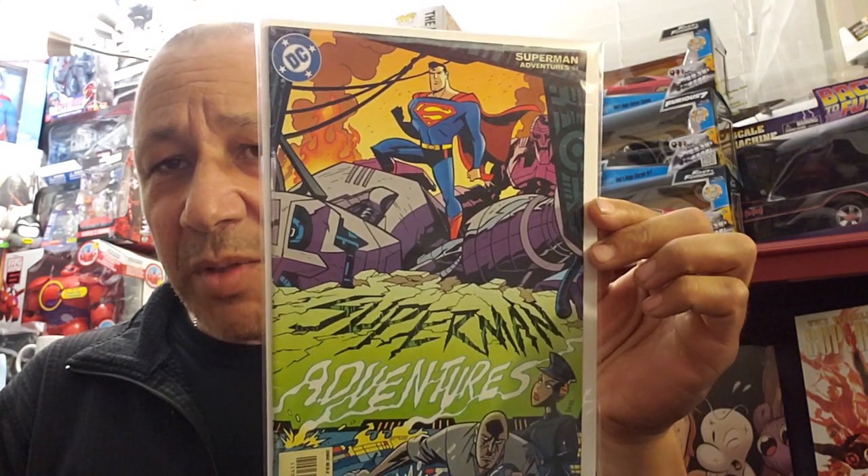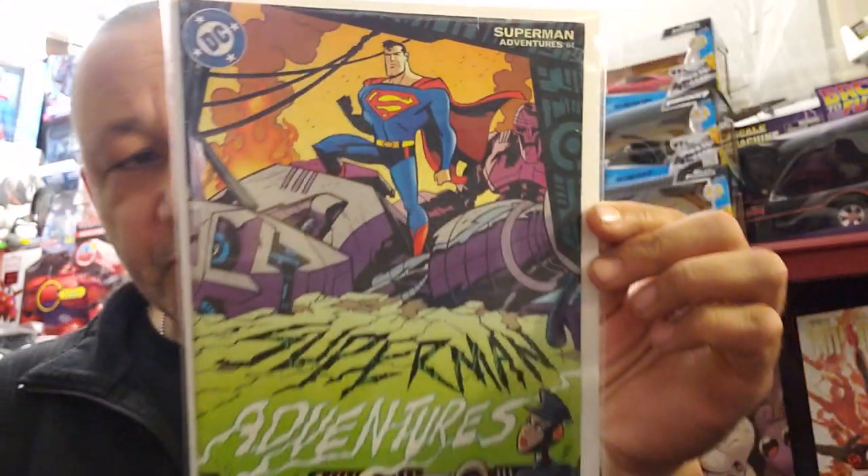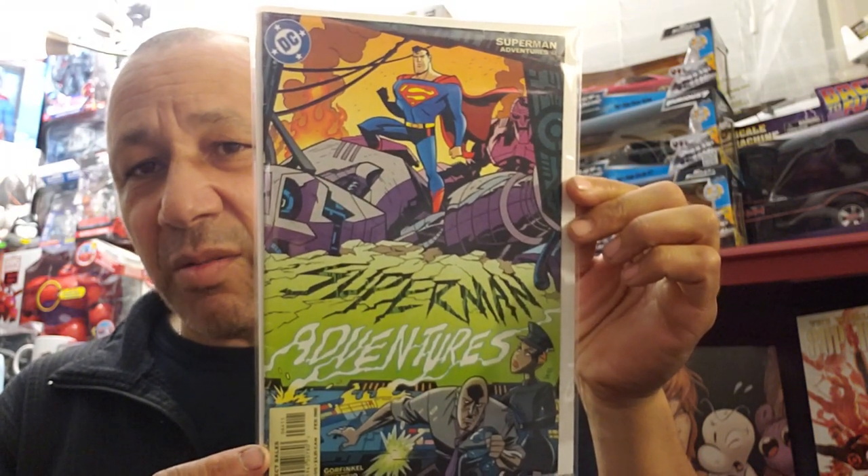I noticed the adventure cartoon tie-in books are going for a little money too - Batman Adventures, Superman Adventures, all the cartoon books from the TV shows, some JLA. This is Superman Adventures number 64, going for a little bit of money - has some stress at the top but I paid a dollar for it, going for around $8. I used to love that cartoon. I've got all the DVDs - Transformers, Six Million Dollar Man complete set, Superman Adventures, Batman Adventures, JLA Adventures, Batman Beyond. I haven't watched them in a while but used to love watching them with my kids.